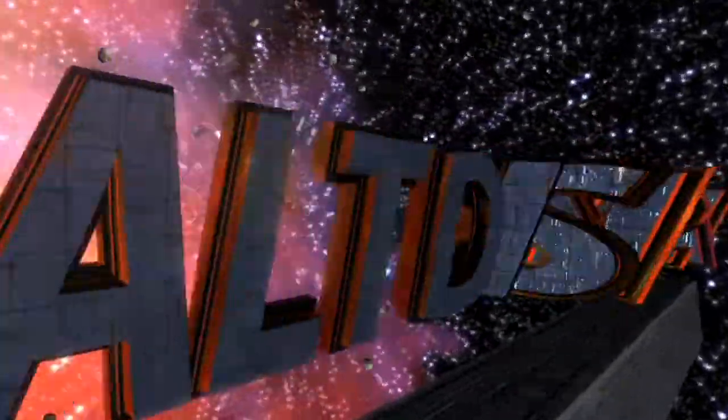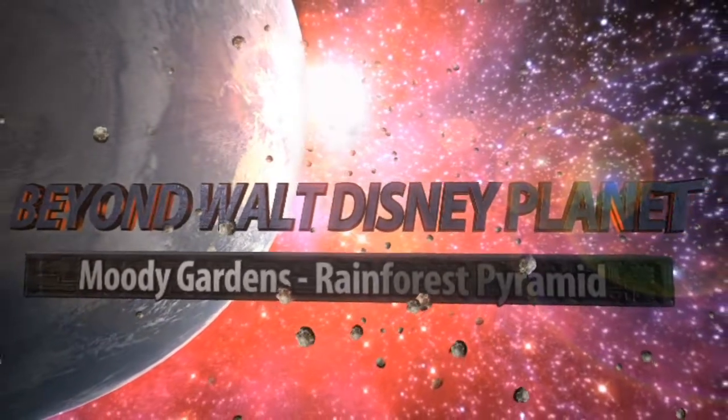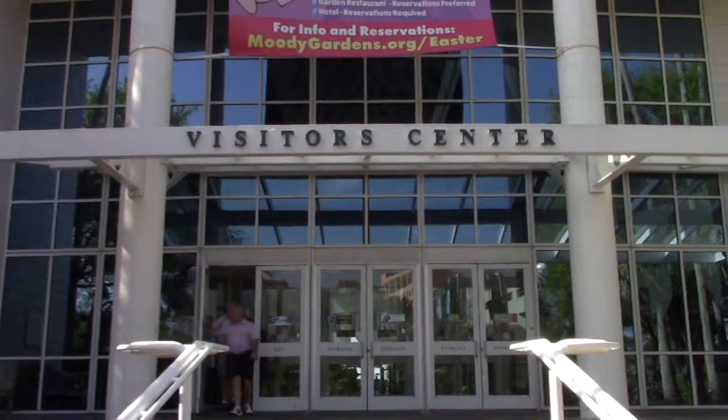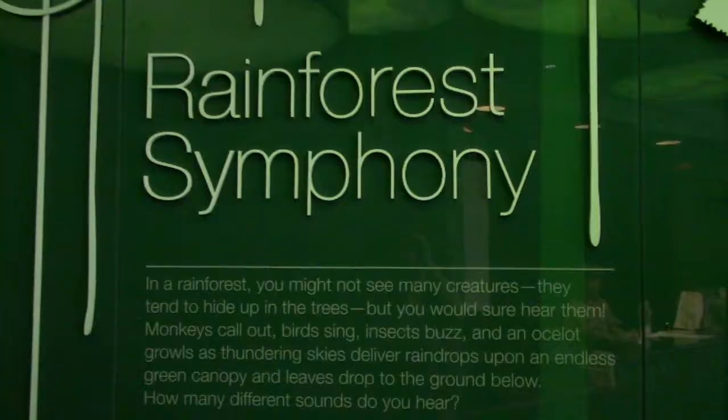Heading to Moody Gardens visitor center. Hey everybody, Tom here from Beyond Walt Disney Planet. I'm at Moody Gardens in Galveston, Texas — it's the southern point of the Texas coast. I'm going to be doing the rainforest pyramid right now. Let's go see what this thing is all about — let's see the rainforest of the world.